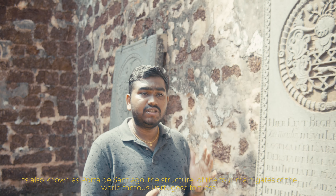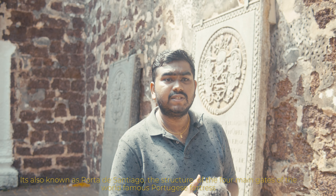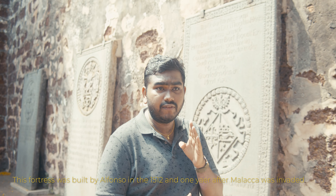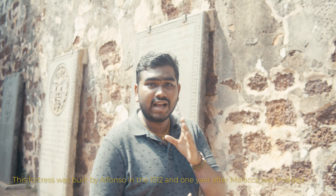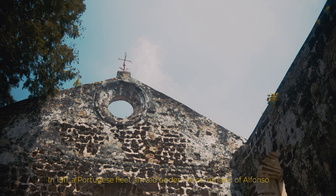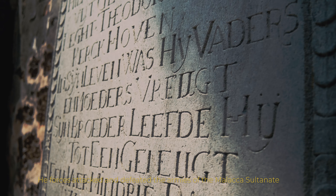It is also known as the Porta de Santiago, the structure of the four main gates of the world-famous Portuguese fortress. This fortress was built by Alfonso in 1512, one year after Malacca was invaded. In 1511, a Portuguese fleet arrived under the command of Alfonso, who forced the attack that defeated the armed armies of the Malacca Sultanate.